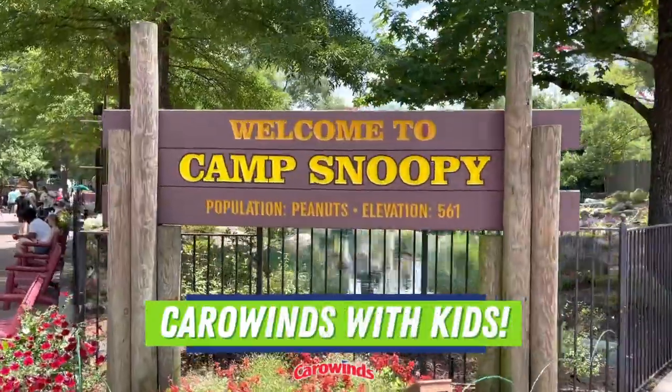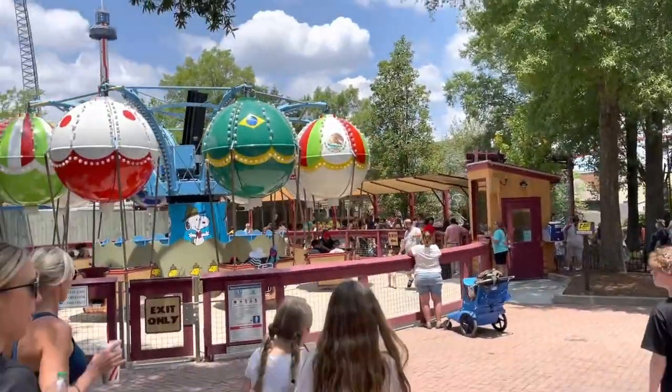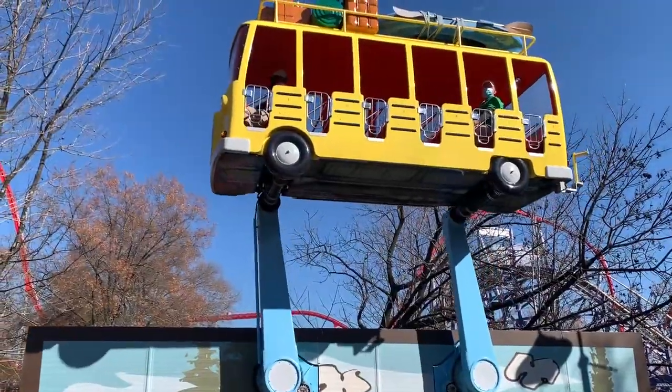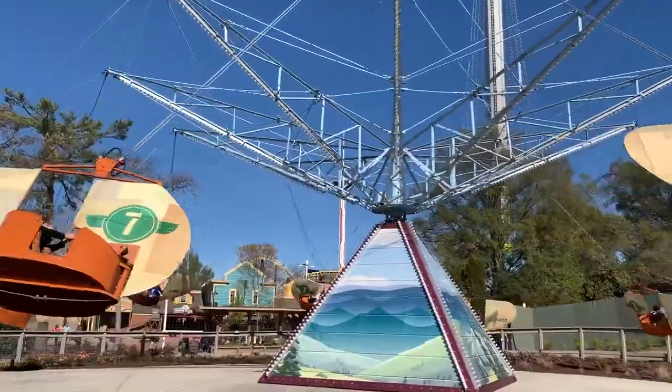Carowinds with kids: Camp Snoopy is one of the better overall kid areas within the Cedar Fair parks. Kids of all ages will have a ton of things to do no matter their height, and Carowinds also offers great rides and attractions for all ages located throughout the park.